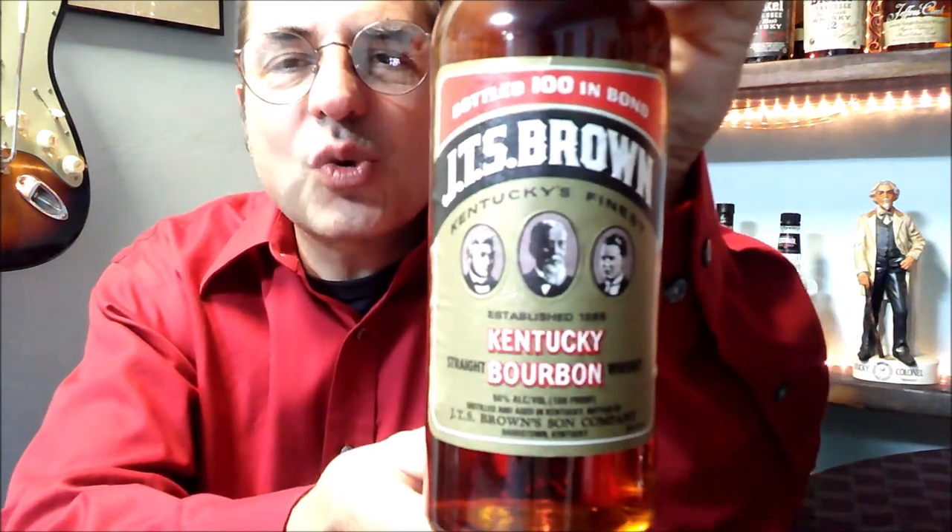Anyway, went to this liquor store and saw the JTS Brown Bottled in Bond. Look at that label — this is the reason why I bought this whiskey. It's so old-timey. Bottled in Bond, 100 proof, and made by Heaven Hill. I think I paid 15 bucks for it, and I was really surprised. This really turned me on to budget brands.